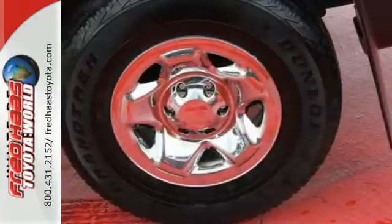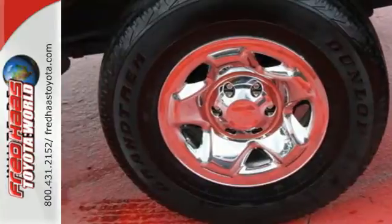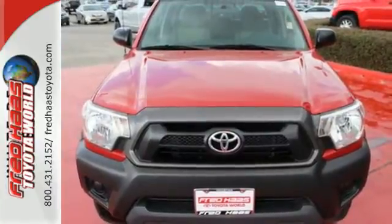Electronic brake force distribution and smart stop technology. Rule the off-road in this Tacoma today.